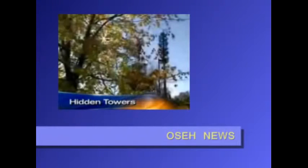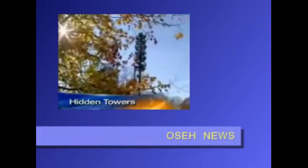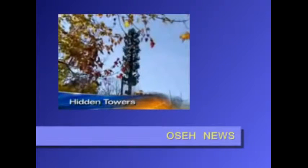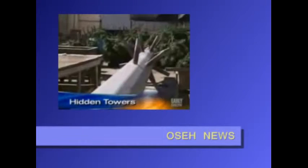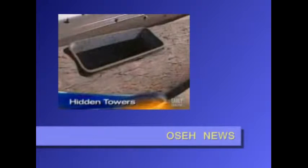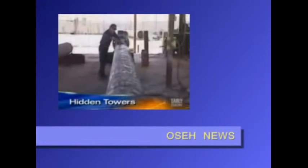What you're looking at is actually a cell phone tower. Many communities have decided that this is easier on the eyes than a traditional tower. This is the president of Larson Camouflage, a company that builds cell phone towers in a wide variety of disguises, from palm trees to water towers to flagpoles.